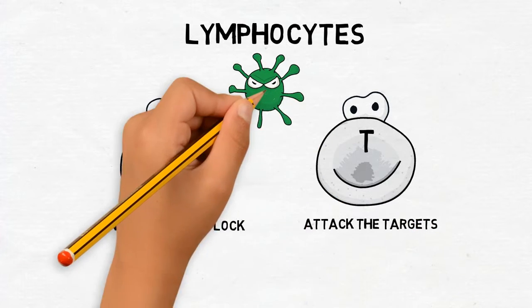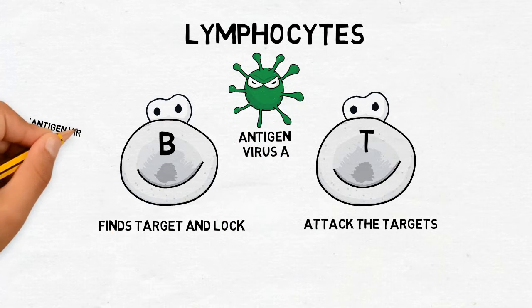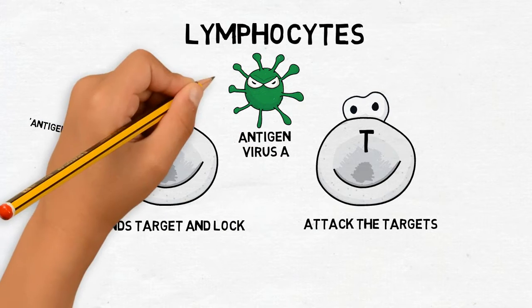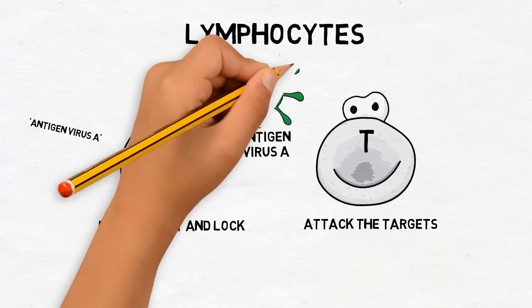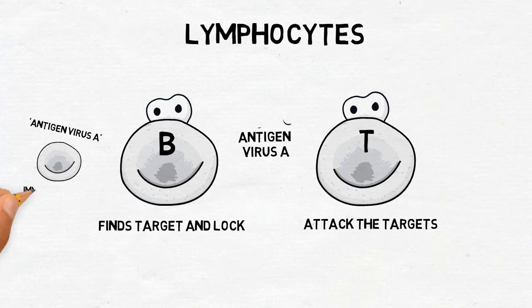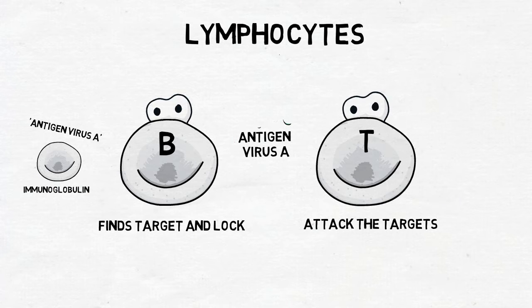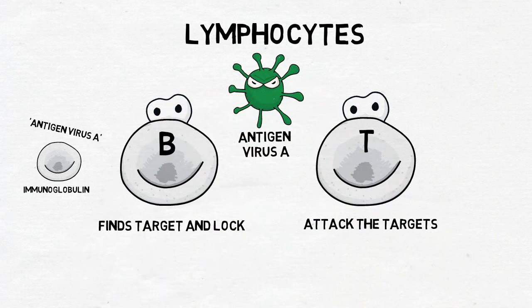When the body senses foreign substances, or called antigens, the immune system works to recognize the antigen and get rid of them. B type are triggered to make antibodies, also called immunoglobulins. These substances lock onto certain antigens. After they are made, they usually stay in our body in case we have to fight the same microbes again.